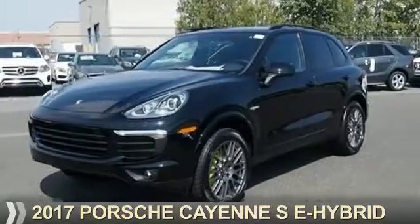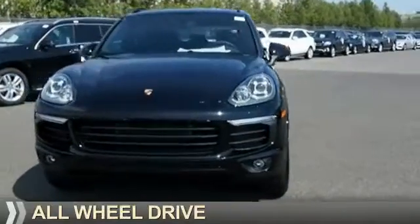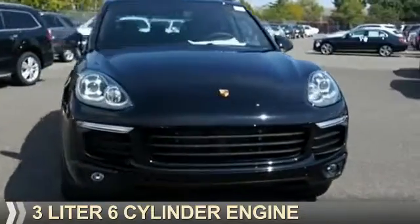Presenting the 2017 Porsche Cayenne. It's powered by all-wheel drive and a three-liter six-cylinder engine.